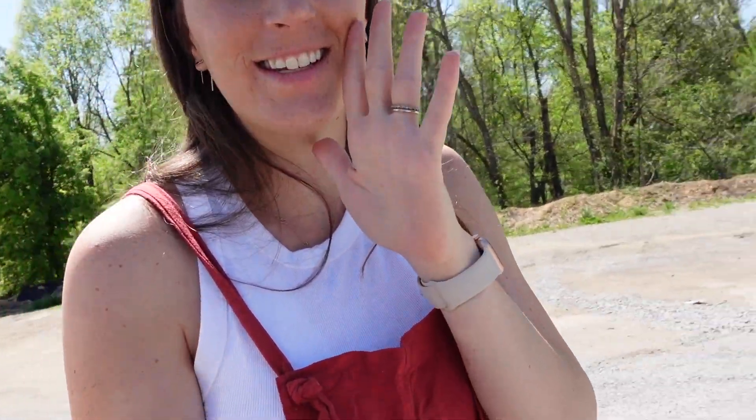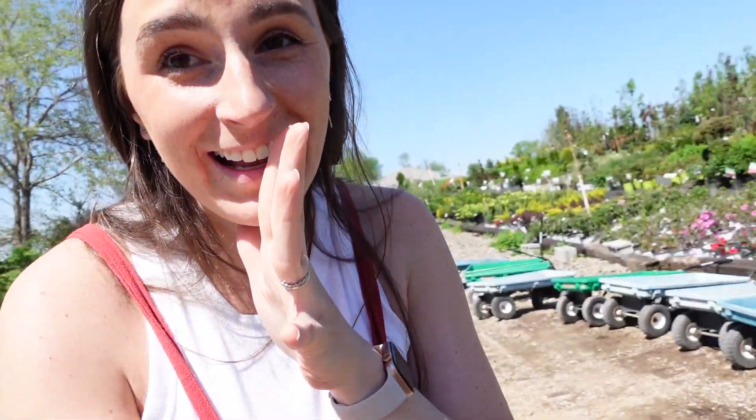Hi guys, welcome back to the channel! Today we have a very exciting day — we're at the greenhouse and we're gonna get some plants for the summer. We're gonna grow our own stuff. We're here at our local greenhouse and nursery; it's actually run by the Amish and it is top-notch.